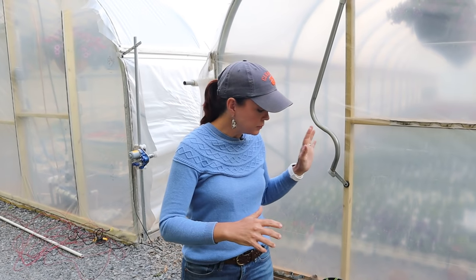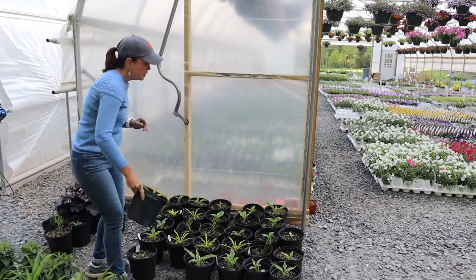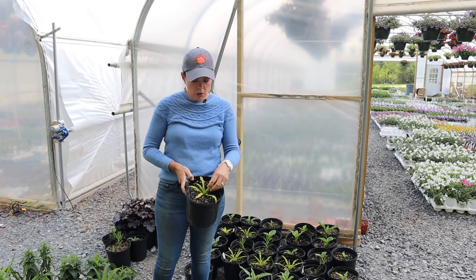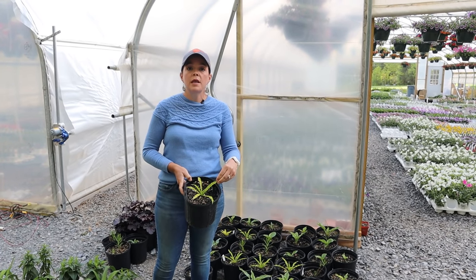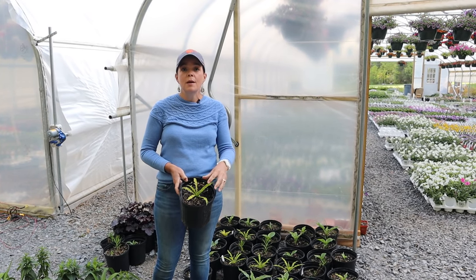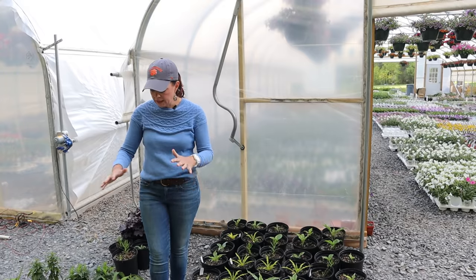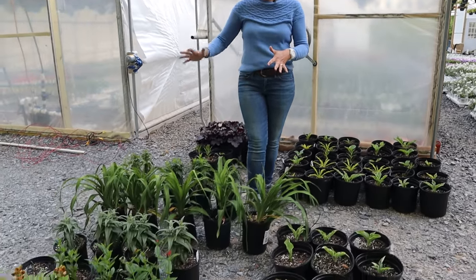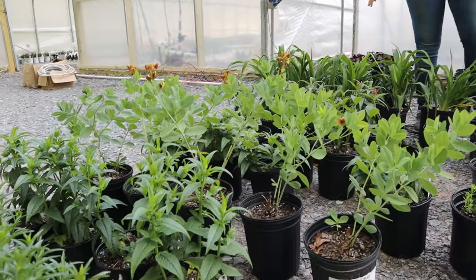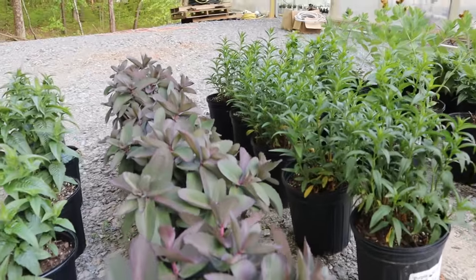Some of them are doing really great. The hostas when they came to me were on the small side and honestly I thought maybe I was going to lose them, but when we brought them outside they really perked up. I don't know all the names yet because it was a bit of a jumbled mess. The hostas are doing well, and we've also got a daylily and six different types of monardas — monardas are wonderful perennials that love the sun.